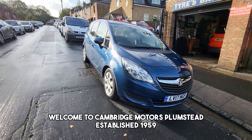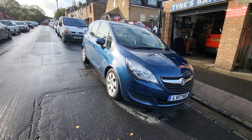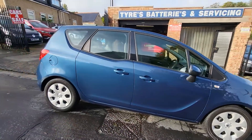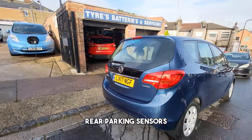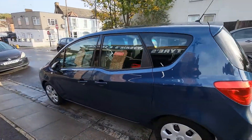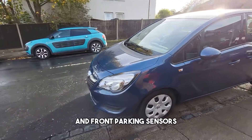Welcome to Cambridge Motors Plumstead, established 1959. Here we have a Vauxhall Meriva, one owner, very clean car, with rear parking sensors and front parking sensors.